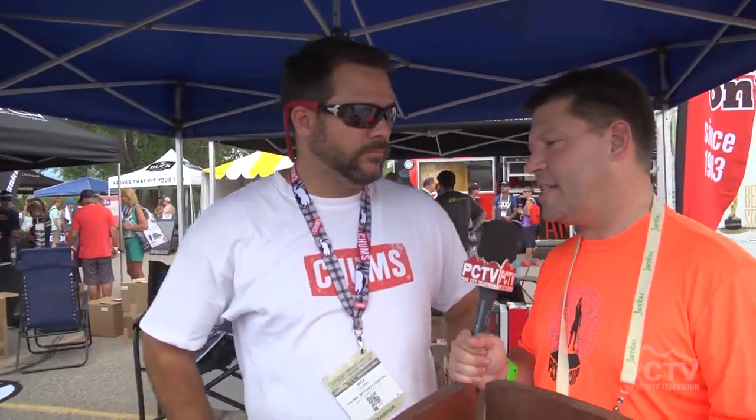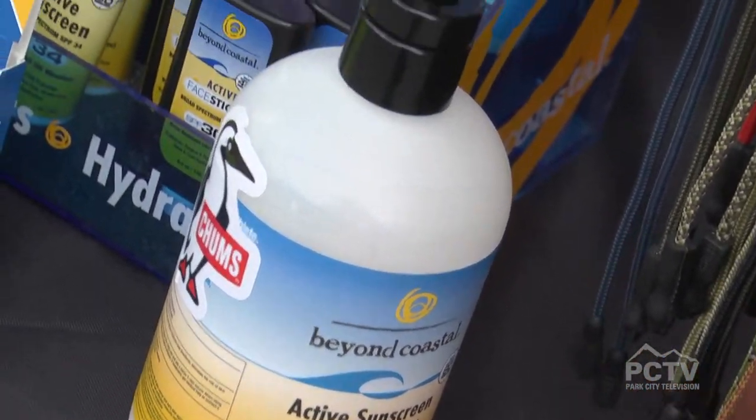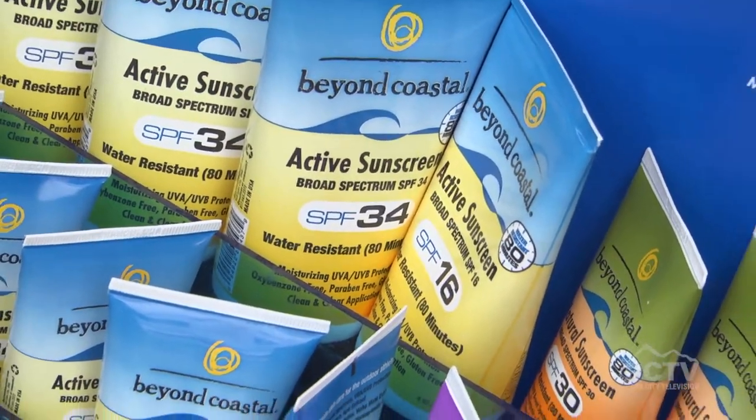Beyond Coastal — that's one of your newest products. When you're out in the sun with these sunglasses, you've got to put a little sunscreen on every now and then. We're one of the top-rated sunscreen companies. Beyond Coastal makes both a non-mineral and a mineral sunscreen — a physical barrier with zinc oxide on one end, and avobenzone and octocrylene on the other. Both top-rated by the Environmental Working Group, both 80-minute water resistance, which is the highest rating you can get.